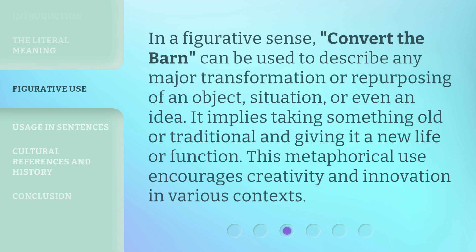In a figurative sense, 'Convert the Barn' can be used to describe any major transformation or repurposing of an object, situation, or even an idea. It implies taking something old or traditional and giving it a new life or function. This metaphorical use encourages creativity and innovation in various contexts.